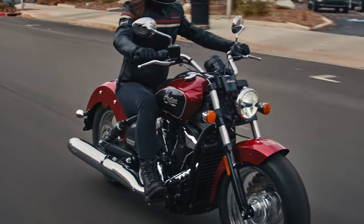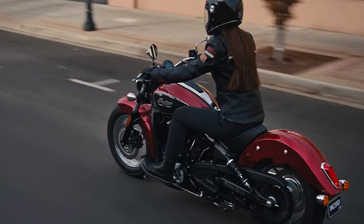The Scout Classic features chrome accents, wire wheels, and the classic Indian Motorcycle flared fenders. It has some of the most relaxed ergonomics in the lineup, so expect it to be a comfortable, chill ride.